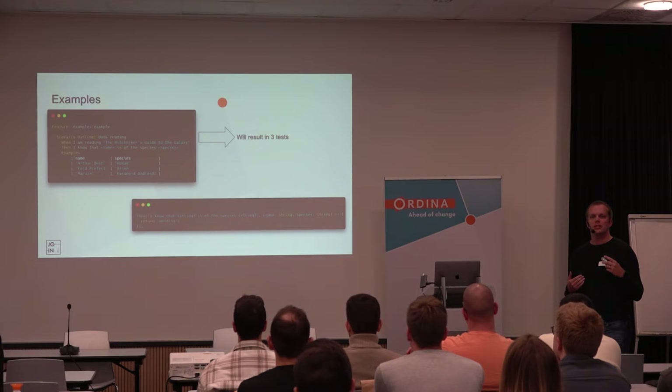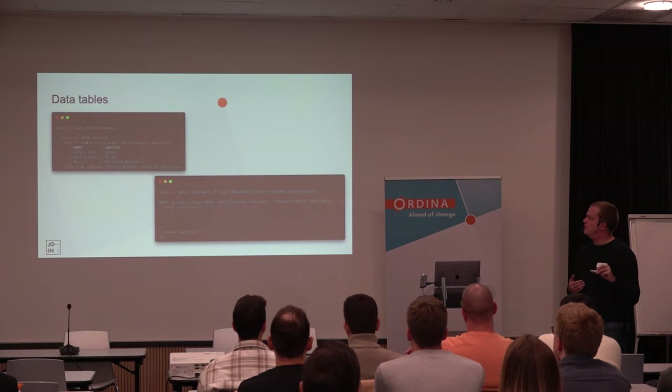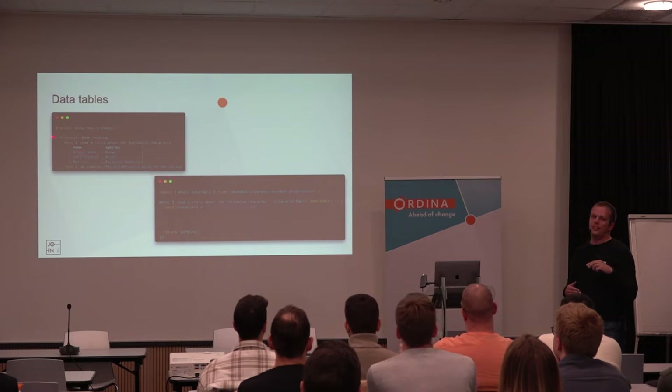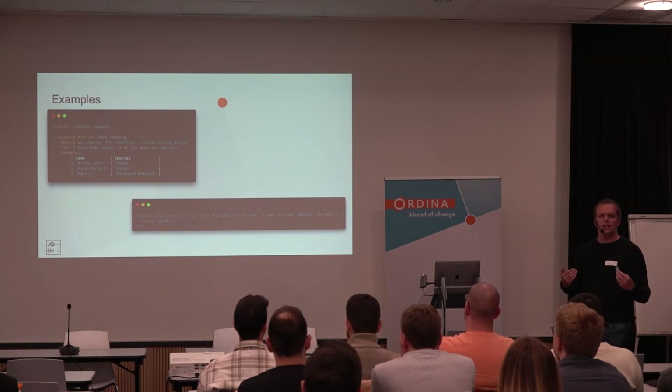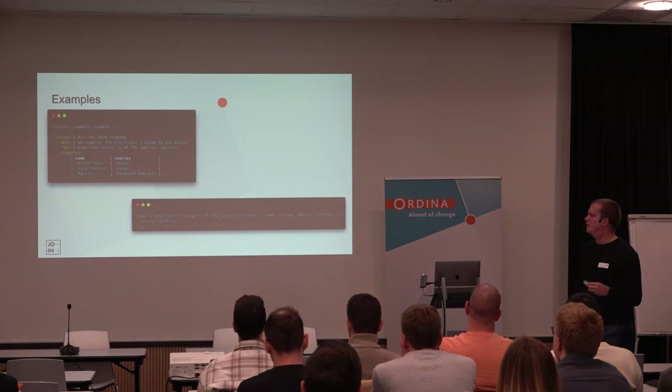If you want to fill in a form, I would suggest using data tables — you can say on the form with this ID, the input with this ID, I want to input this value. Examples are really just to check different scenarios that are alike but you don't want to rewrite everything. You can also have a specific structure called examples that you pass in Gherkin syntax, using a scenario outline. The preprocessor will completely look at it and make multiple tests out of it — just rerunning the scenario with different placeholder values.